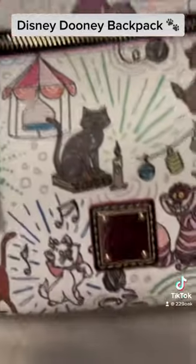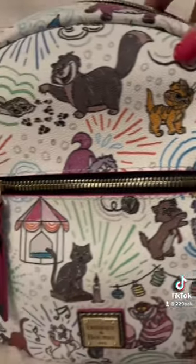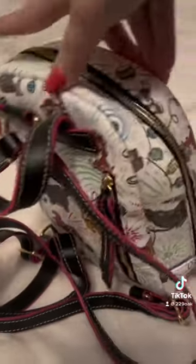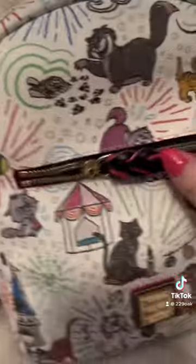It's a Dooney and Burke cat Disney backpack. Super cute, lots of details. I love it. I am kind of a cat person — I like dogs too though. Here is the back with the straps. I love this one. I picked it out in person because the Lucifer is placed right here in the middle. We've got this nice pocket here so I can put easy access things in there.